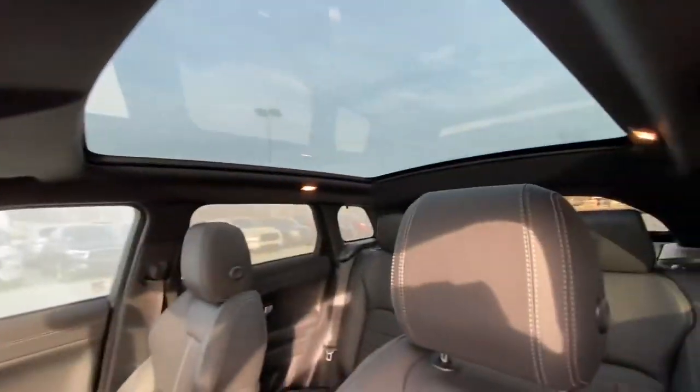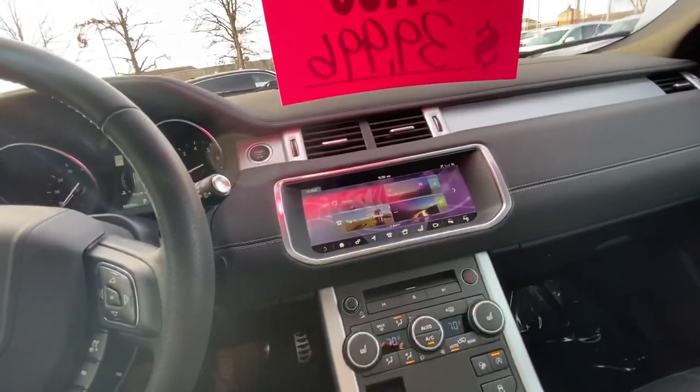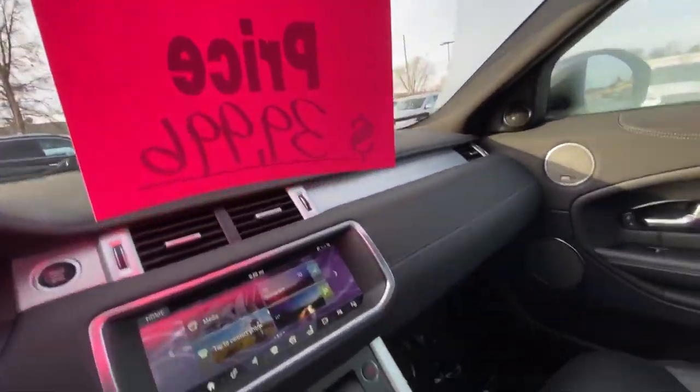On the front, it does have the panoramic moonroof up here. It looks like it has the Meridian sound system, lane assist, blind spot warning, memory seats, mirrors, and steering wheel up on the side. It does have a backup camera, heated and cooled seats. Looks like you have your auto dimming mirror with your HomeLink system for the garage door up top.